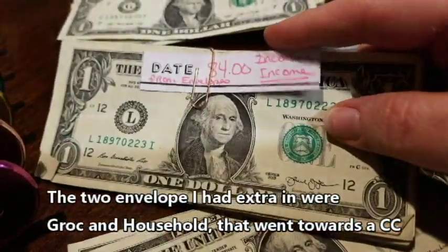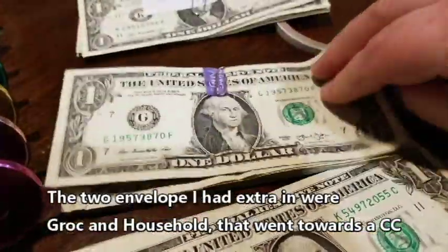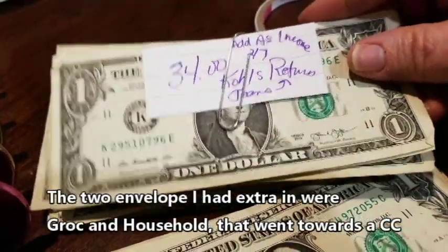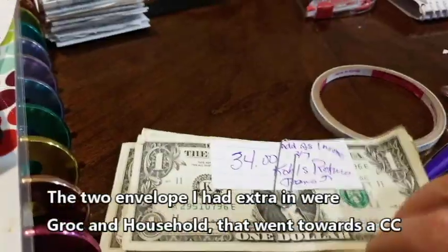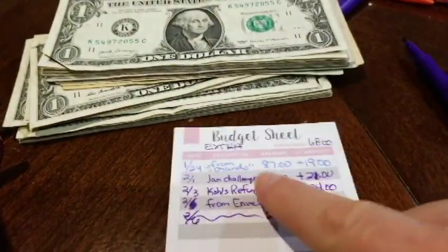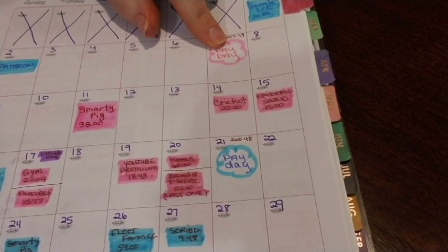I'm adding that into my incoming income, as well as my January challenge which is $21, my Kohl's return of $34 — I returned two pairs of jeans — plus my extra income saved up over the last two weeks which was $87. All of this totals $226, and that is going to go in my bank tomorrow.